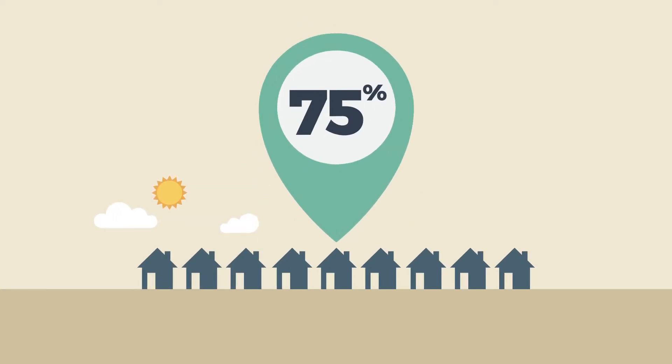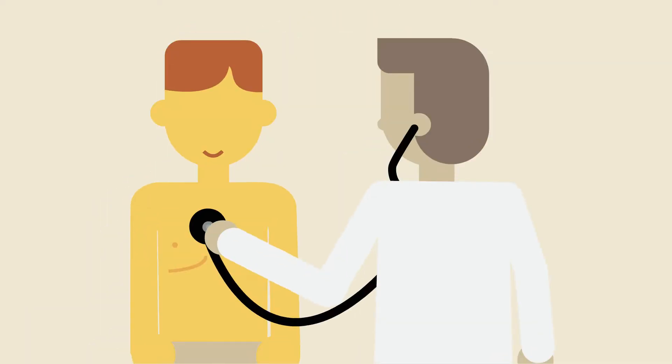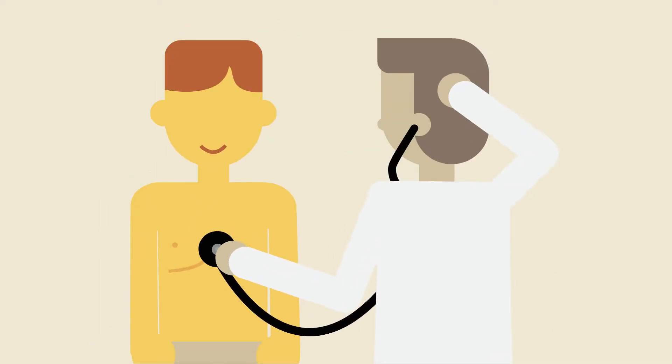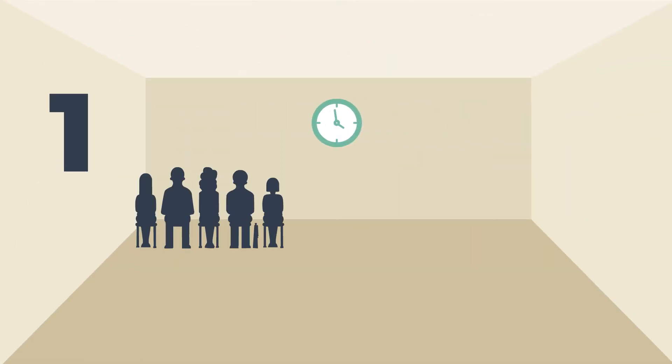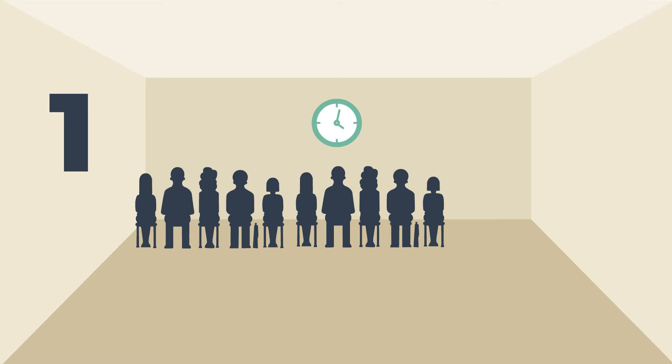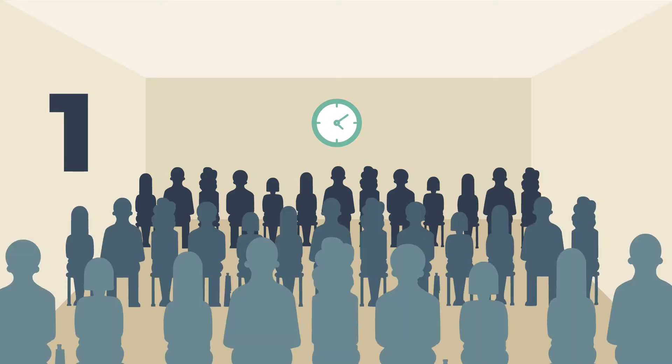In Australia, as many as 75% of cancers first present in general practice as a result of symptoms. However, GPs can experience challenges in diagnosing them for a few reasons. They might only see 5 to 10 new cases of cancer, excluding skin cancers, among thousands of consultations a year.